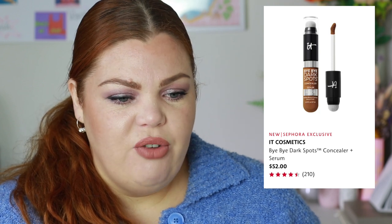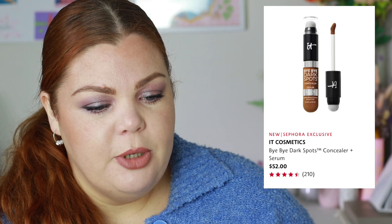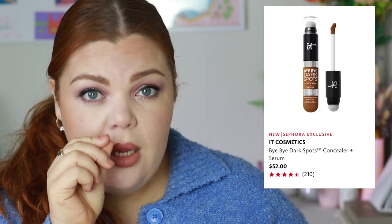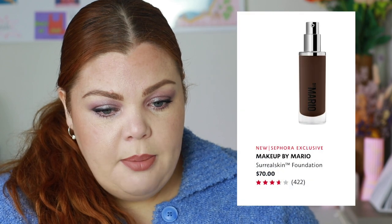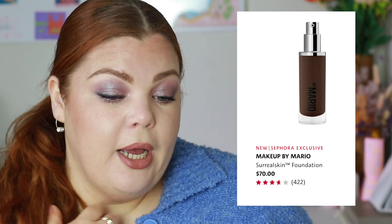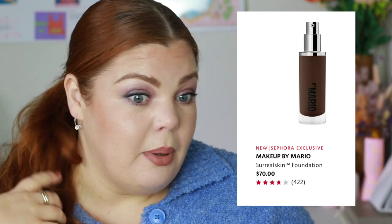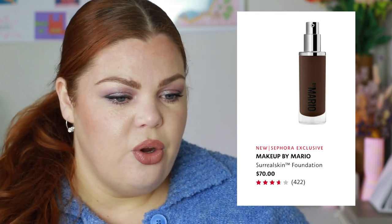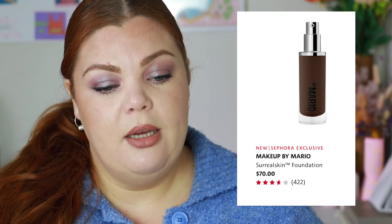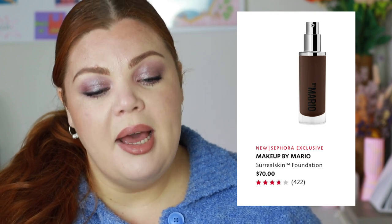I'm weirdly tempted by IT Cosmetics' Bye Bye Dark Spots Concealer and Serum — it sounds like a serum-y but high-coverage product. The Makeup by Mario Surreal Skin Foundation is $70, which is the standard price now, wild as that is. My friend Nicole told me it doesn't dry down that much so I'm not sure I'll bother. It's described as a breathable, luminous, buildable foundation — I like the sound of it but I'm not sure.